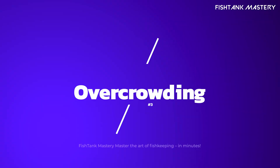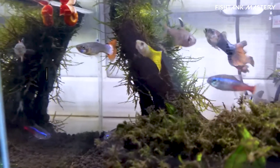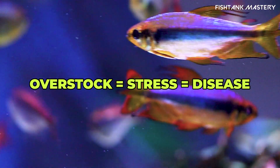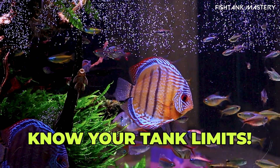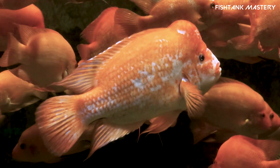Three: overcrowding. We all love a full tank of colorful fish, but overcrowding is a fast track to chaos. More fish equals more waste equals more stress — it's like putting 12 roommates in a studio apartment. Do your research and make sure you've got enough space and enough filtration for the species you're keeping.